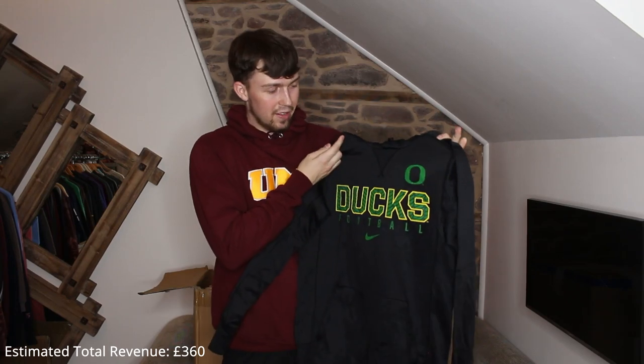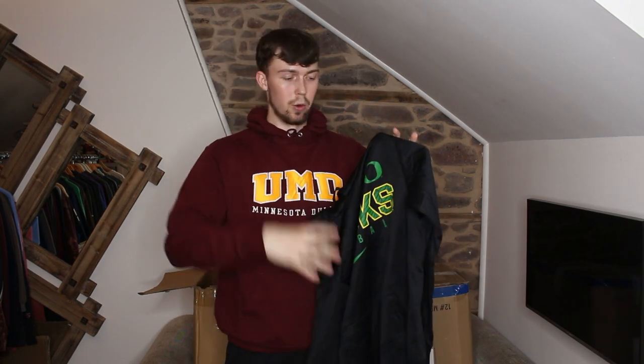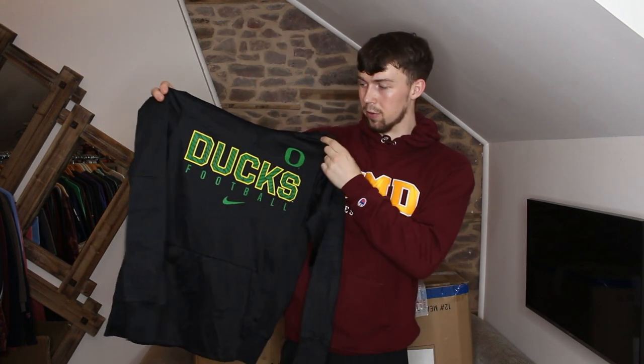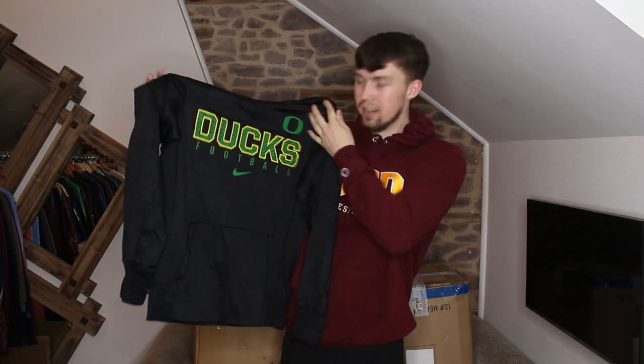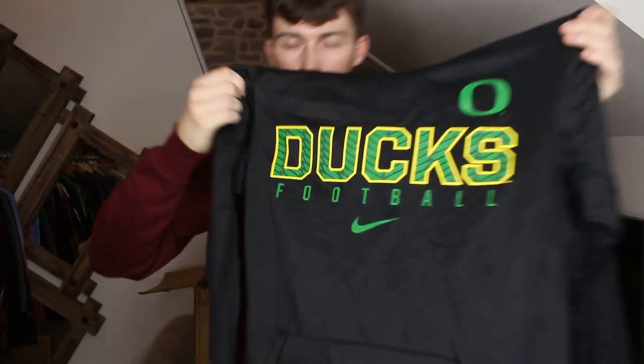Next up we've got a thermal one — O Ducks Football, similar to the piece we got before. Now I know it's a football team. That 'O' has got to be Oregon — the only state beginning with 'O' in America. Oregon is basically top left, just below Washington and above California. I really like that print — the detailing is very nice.